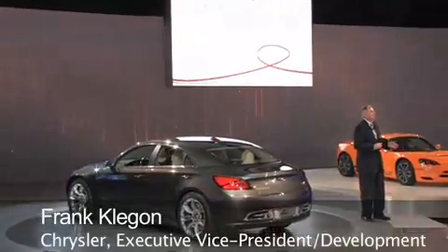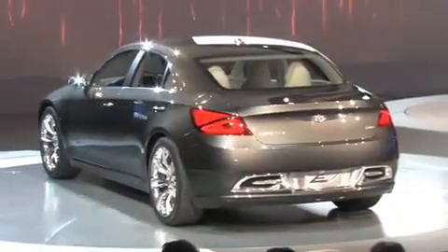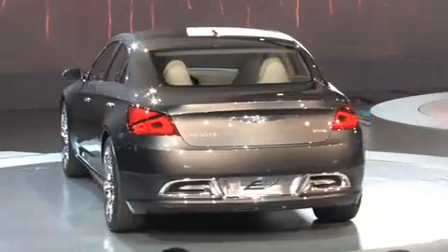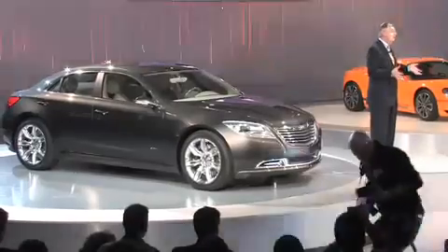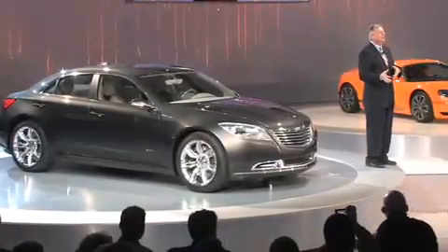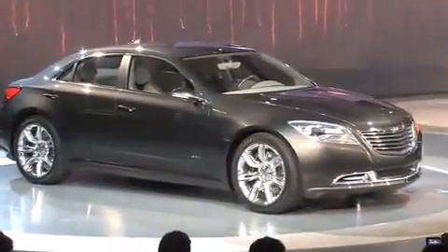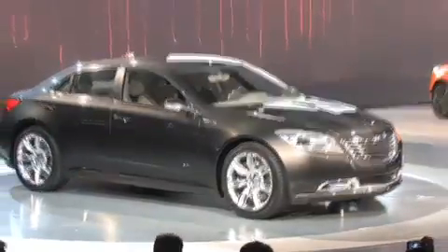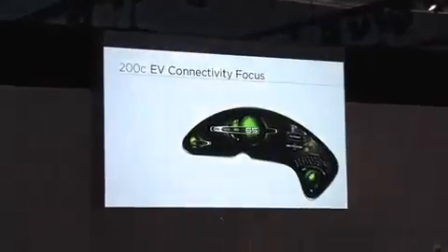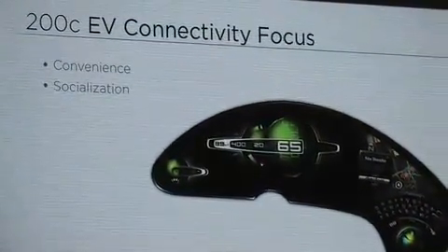Their key objective in creating the interior of the Chrysler 200C was to maximize interior comfort, utilize space, and create a connected environment. The 200C EV is a connectivity portal to the world outside, creating a driving experience that celebrates human instinct to be connected to the world. The advanced connectivity applications of the 200C reflect our focus on convenience, socialization, and synchronization.